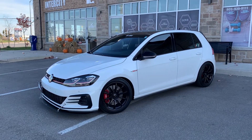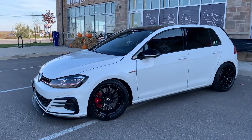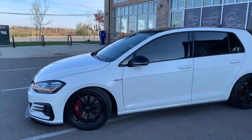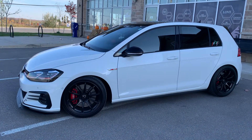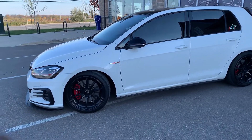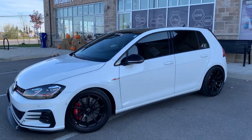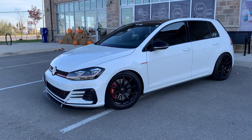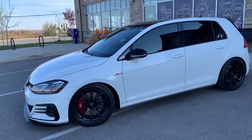This is my 2021 Volkswagen GTI, the Autobahn package — so it's the fully loaded trim with leather and sunroof. I think they all come with the Golf R brakes and the LSD in 2021. I thought I'd post a video of it since my subscribers keep climbing — maybe you guys like the car and the content, so I thought I'd let you see it.